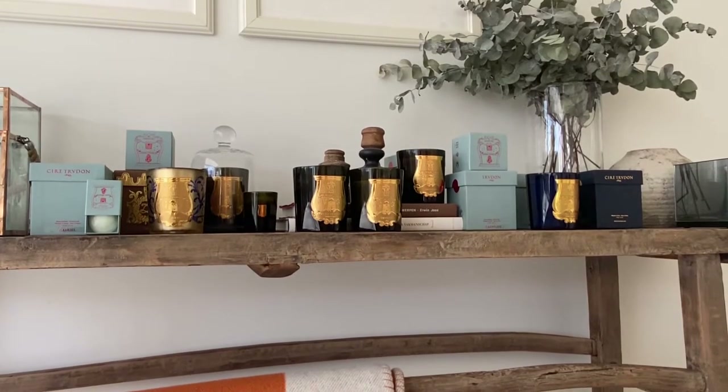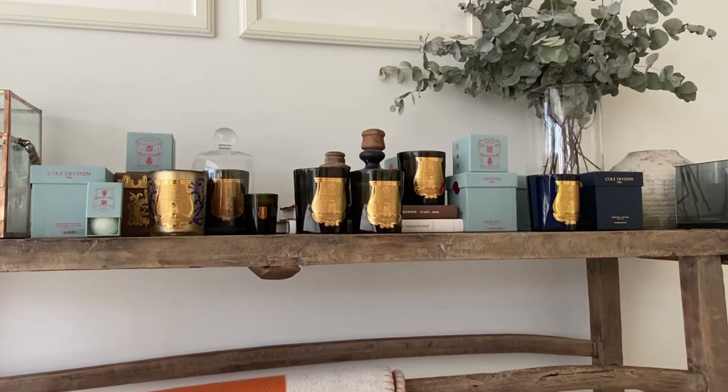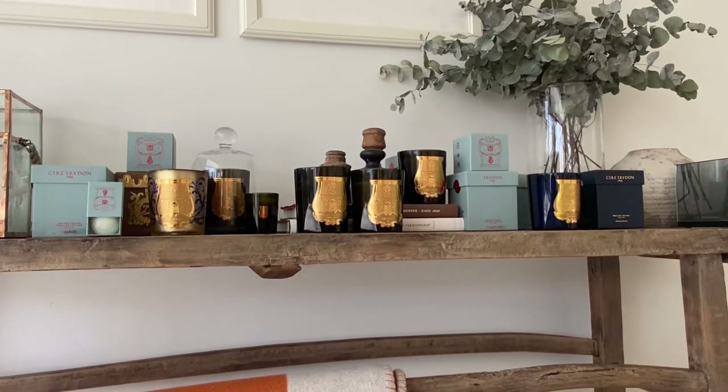Hello, good morning. Welcome to this channel where I share luxury decor that I enjoy in my home and that helps me to relax and unwind.